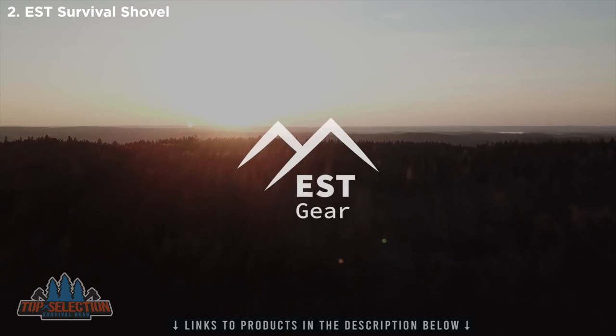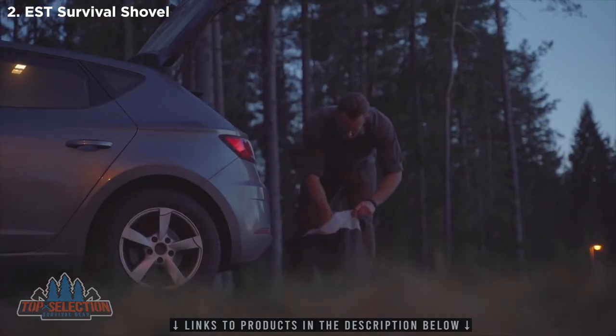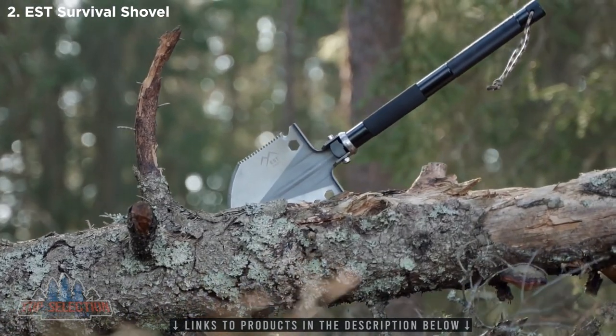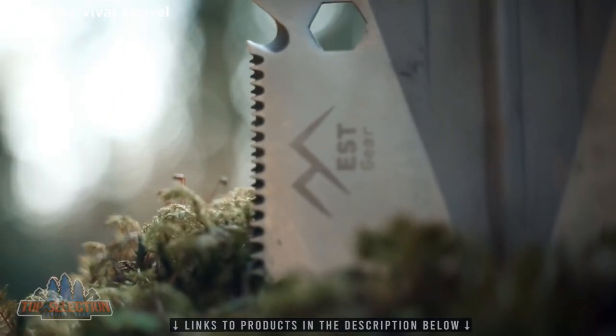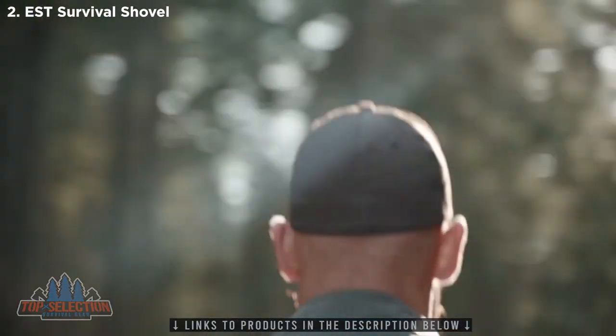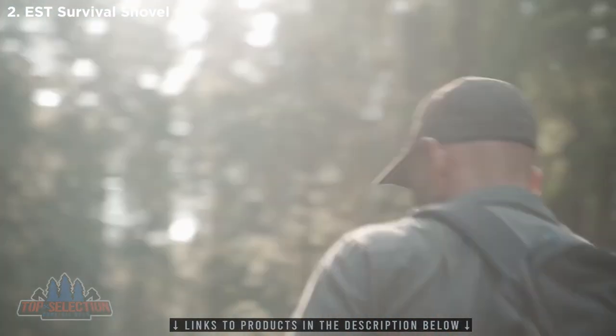We're EST Gear and today we want to introduce you to our brand new multi-tool, the EST Shovel. The Shovel is a lightweight, packable, ultra-capable 18-in-1 hardworking tool that's the perfect companion for any adventure.